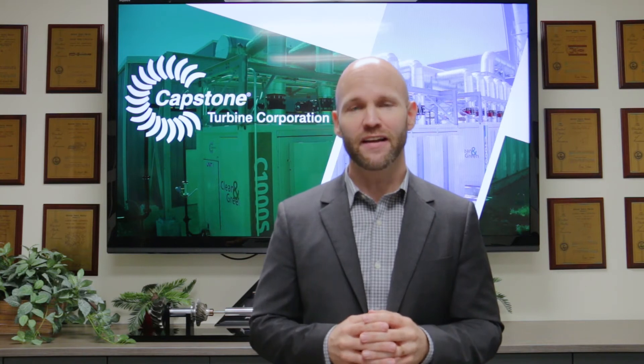Thank you for joining us today for our behind the scenes look into the Capstone Turbine manufacturing process. We hope that you were able to gain a little insight into how we're building quality products that are helping in the fight against climate change. Join us for our next video where we will focus on the backbone of our manufacturing, which is training and developing our manufacturing team. Thanks again and see you next time.